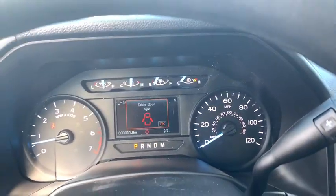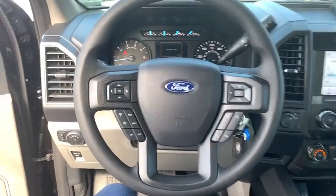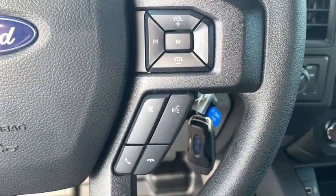Electronic stability control. Brake assist. Tachometer. Tilt steering wheel. Passenger vanity mirror. Front wheel independent suspension. Low tire pressure warning. Four-piece floor mat set.